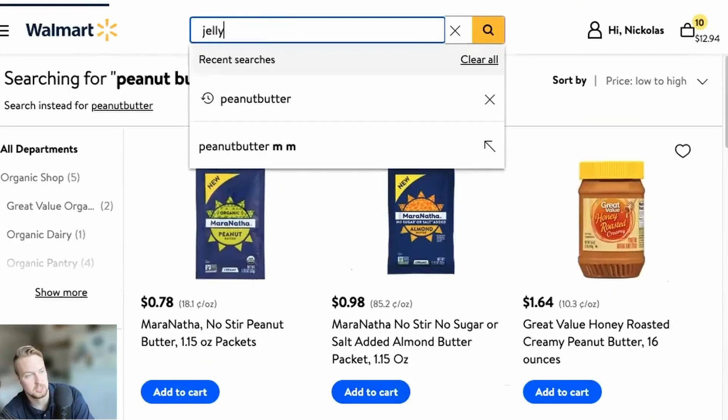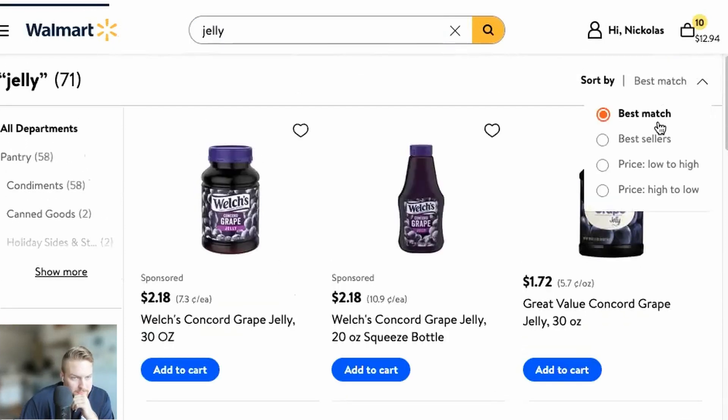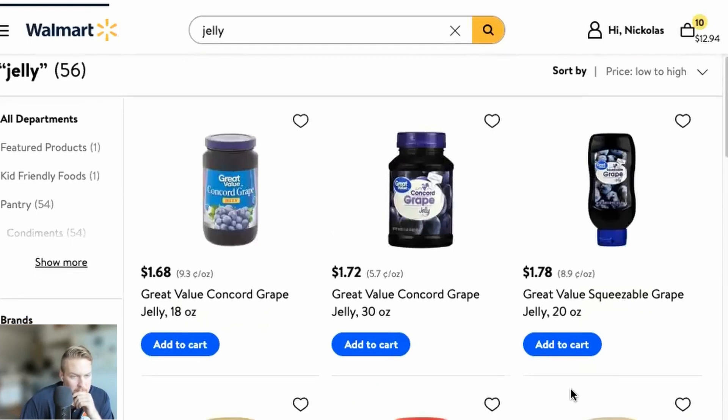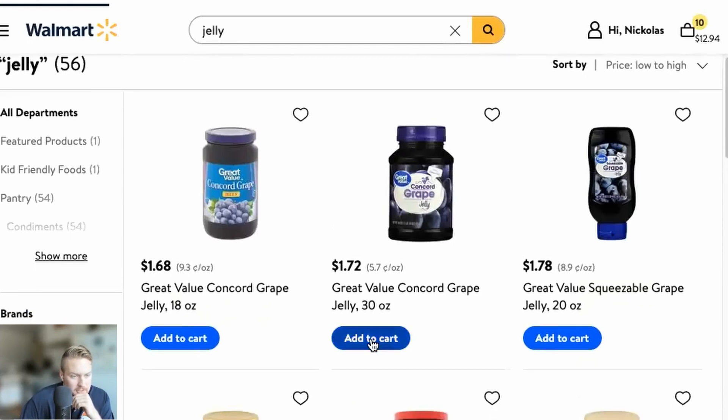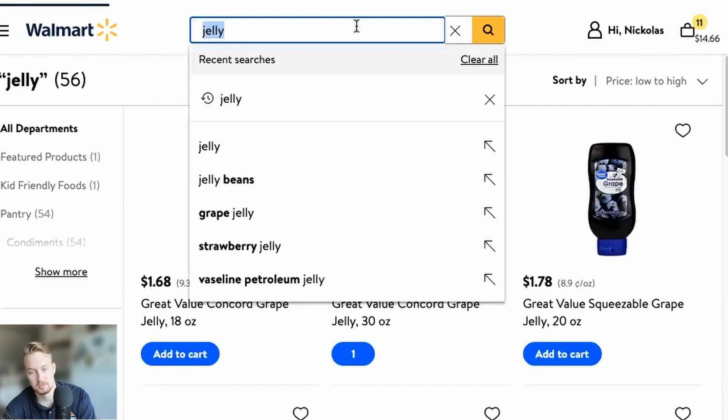And you can't have peanut butter without jelly — let's get some jelly. Price low to high again. I want the 30-ounce. That's the one — five cents per ounce, and all I've got to do is use a knife instead of squeeze it. That's a piece of cake. I'm actually a professional at making PB&Js.